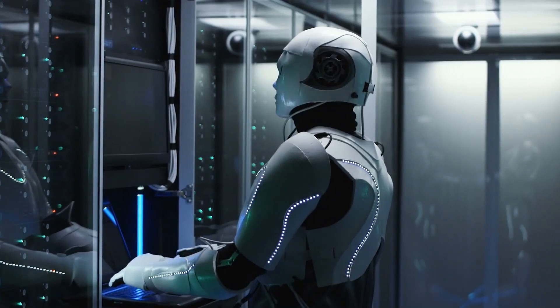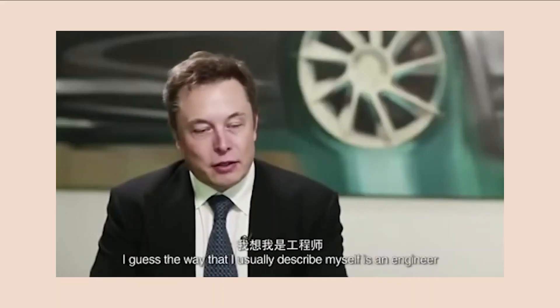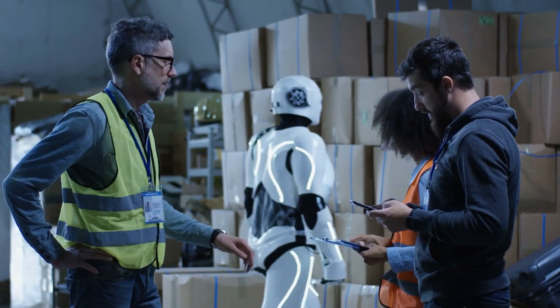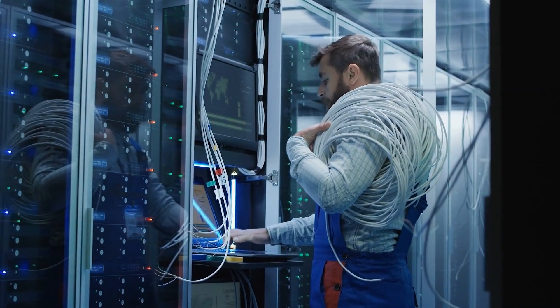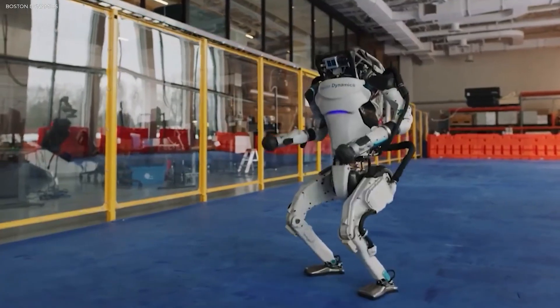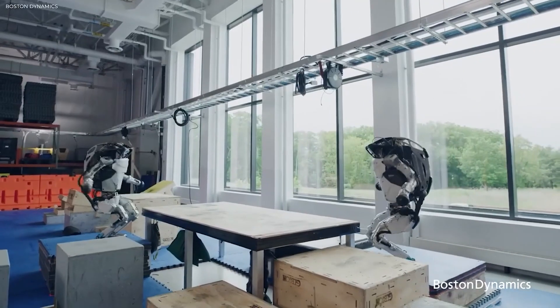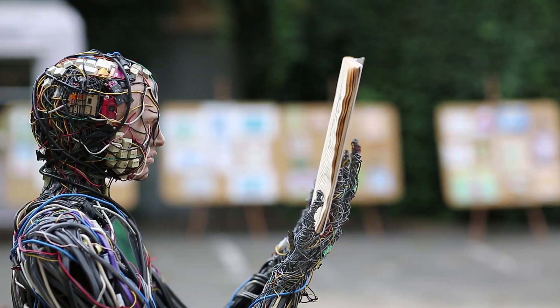The Tesla bot represents a significant step toward realizing Elon Musk's vision of a future with advanced robotics and automation. As the technology evolves, collaboration with other researchers, engineers, and industry experts will be essential to further refine and expand the capabilities of the Tesla bot. The future prospects for the Tesla bot are promising, with potential advancements in AI, robotics, and human-robot interaction leading to even more sophisticated and intelligent machines.